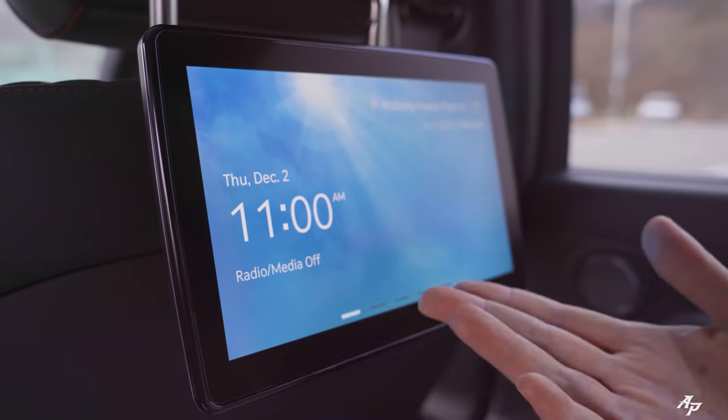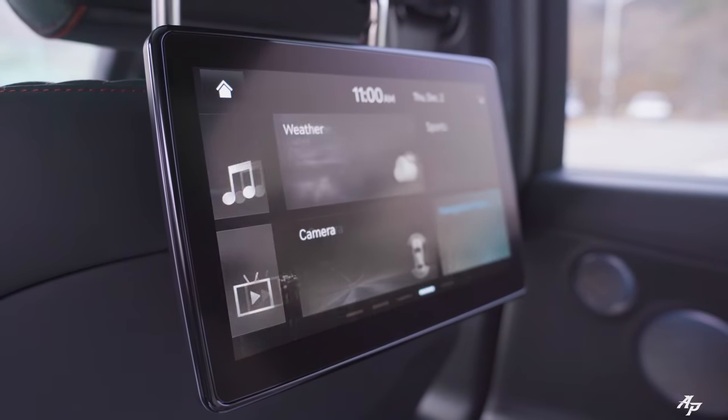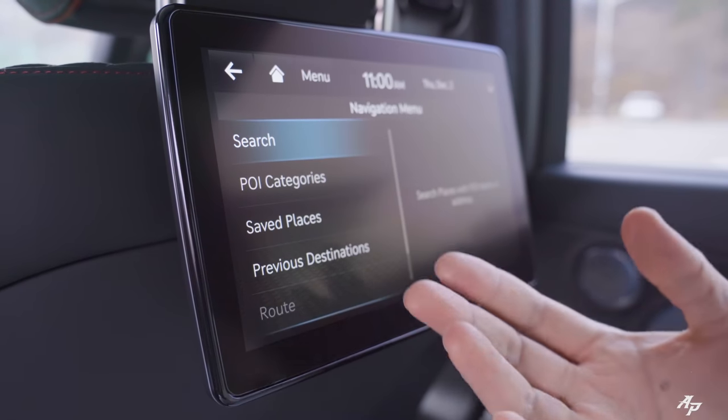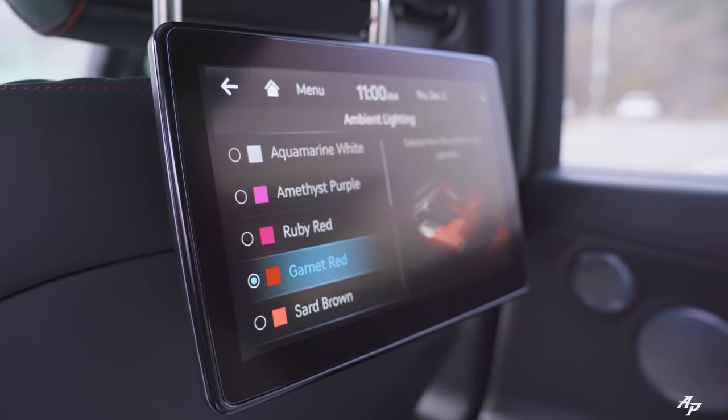Do let me know whether you can get your Genesis G80 with these rear infotainment screens in your country. With these screens you can check climate, map, weather, and camera so you know what's going on outside. You can also input destinations for the driver and set the ambient light — you can do many things from back here.